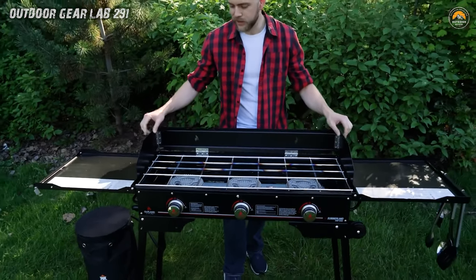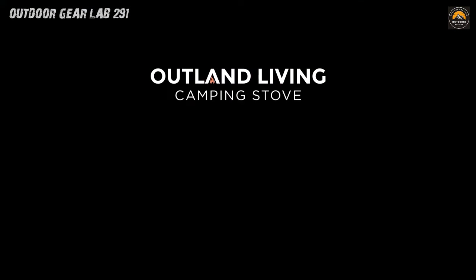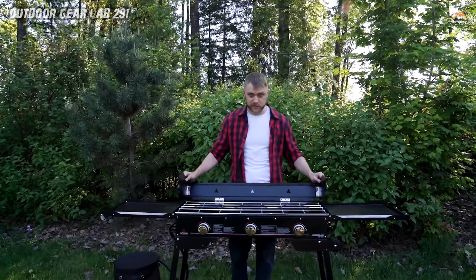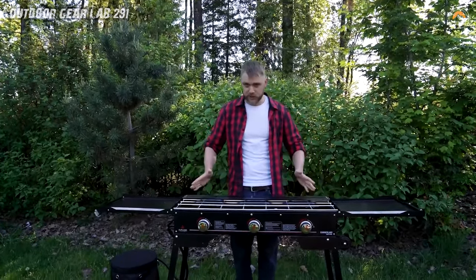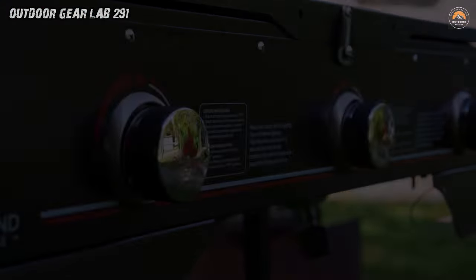Whether you're simmering a stew, boiling water for your morning coffee, or searing a steak to perfection, this stove has got your back. So say goodbye to the hassles of traditional campfire cooking and hello to a summer of culinary adventures with the Spotlight Summerlin Stove. Because when it comes to camping cuisine, why settle for anything less than extraordinary?